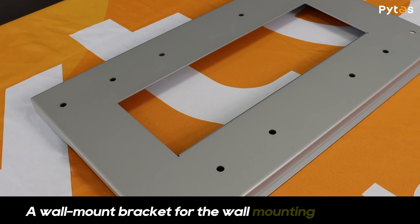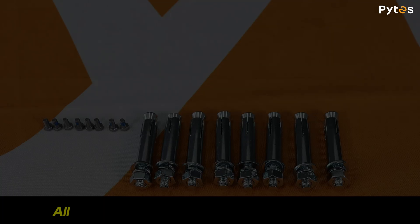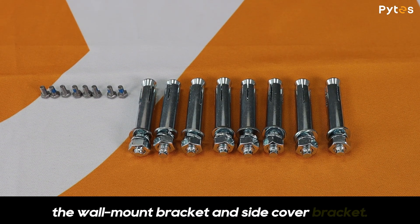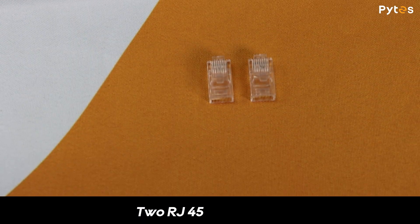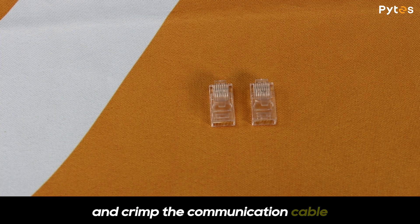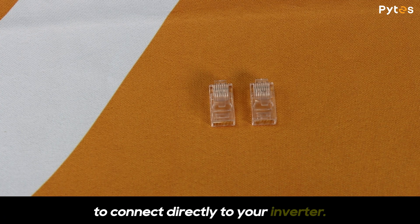A wall-mount bracket for wall-mount installation, along with all the necessary screws and anchors to attach the wall-mount bracket and side cover bracket. Two RJ45 connectors — if you ever need to, you can cut off the waterproof ends and crimp the communication cable to connect directly to your inverter.